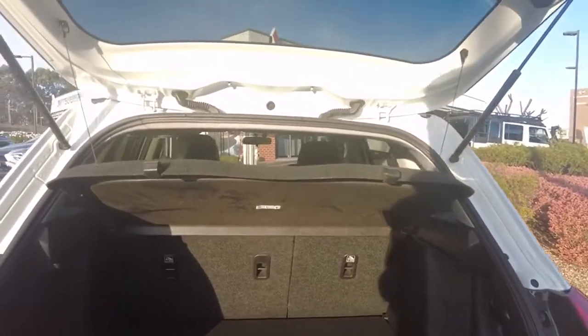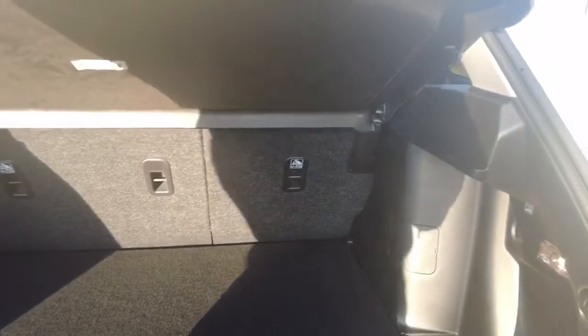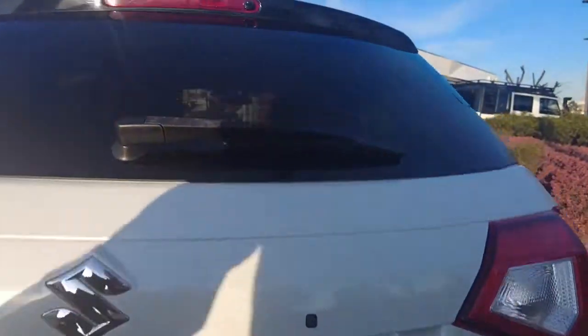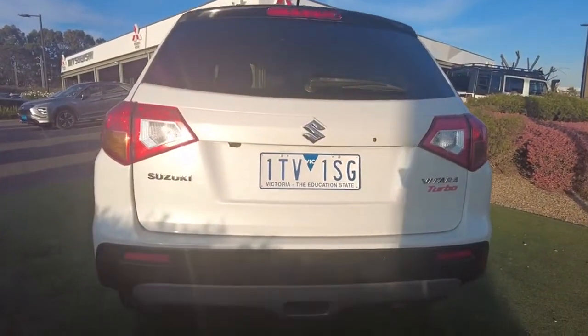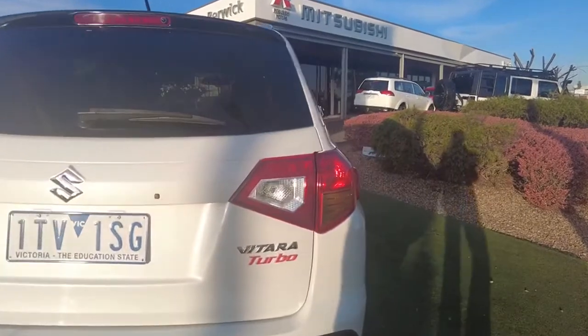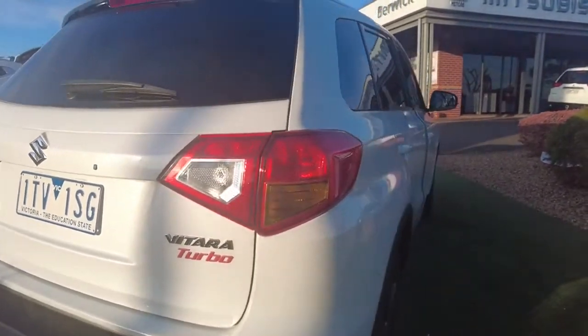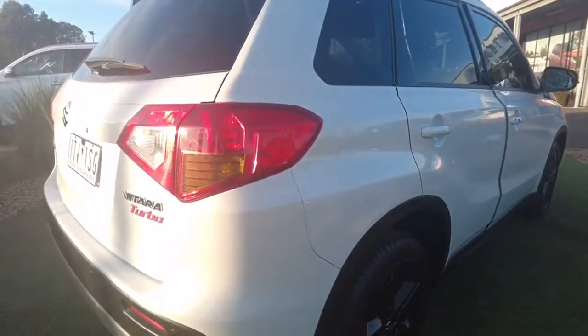The parcel shelf is in very good order, which is very nifty — especially with groceries in the back — keeping things nice and with a good amount of storage space neatly tucked away. We also have our reverse camera and reverse parking sensors, neatly tucked away and very well colour matched. The Suzuki badge and Vitara Turbo badging on the right hand side is in good order with a nice contrast.